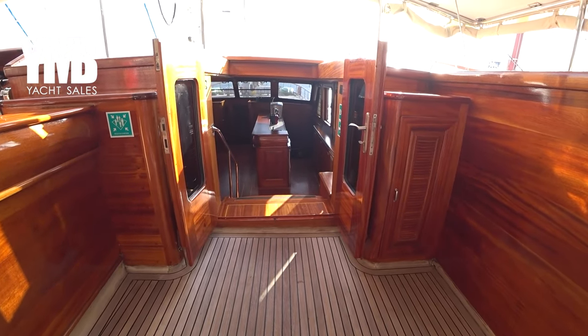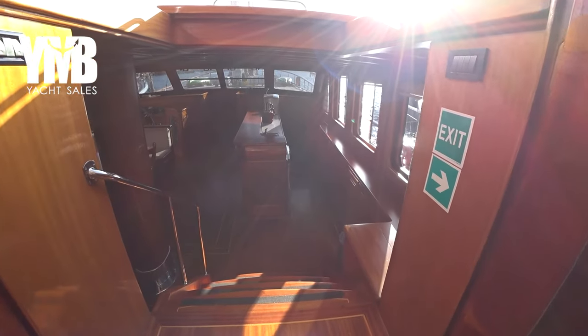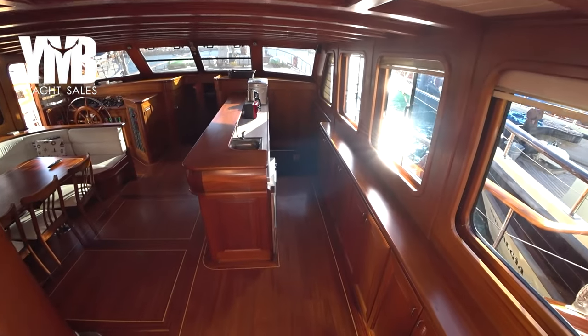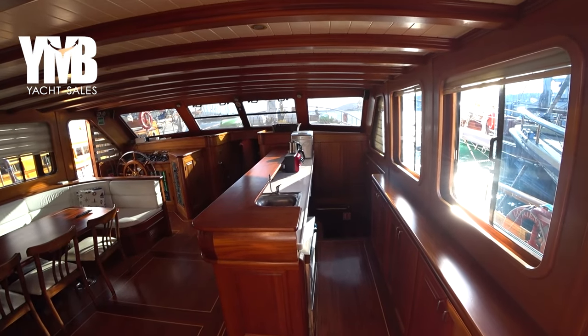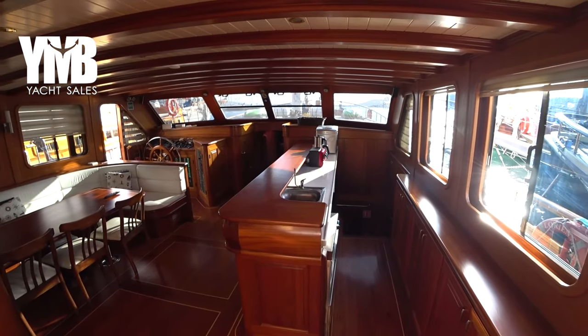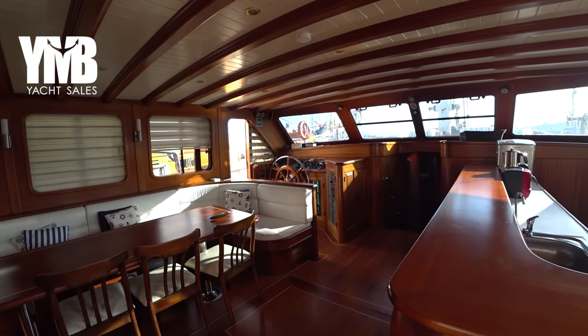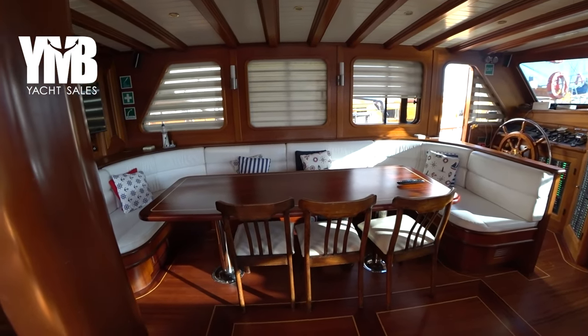We'll step inside and check the interior. Three stairs down, we can see the bar inside and the salon. In the salon there is a place that will seat 10 guests all around.